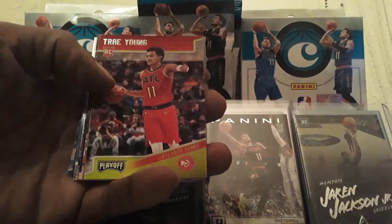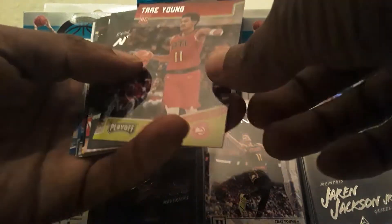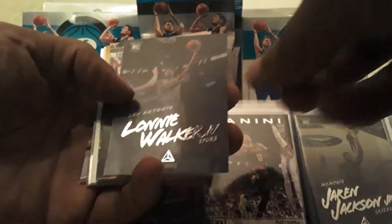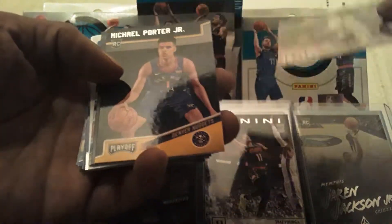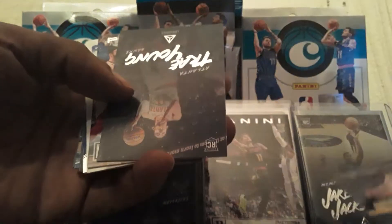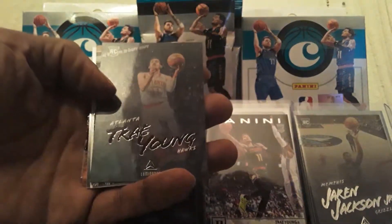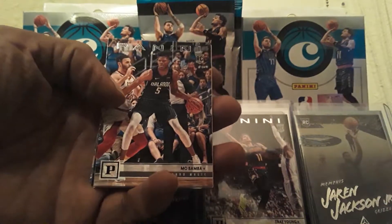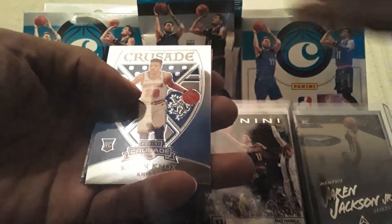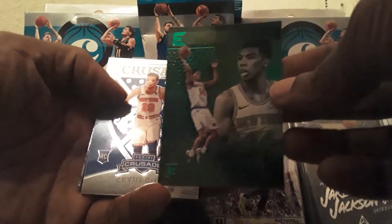We got a Trae Trae Playoff. We got Lonnie Walker the fourth, Spurs, Luminance. We got Mo Wagner Panini. Michael Porter Jr. — could be a Michael Porter Jr. box — Playoff. Could be a Trae Young box, we got two Trae Trae's. Trae Luminance. We got the other Mo Bamba Panini. Essentials Alonzo Trier green — that's the last green.